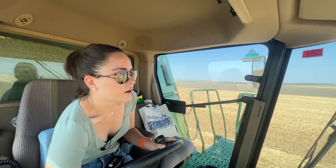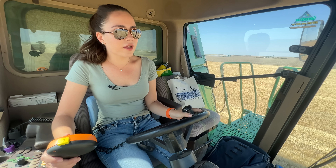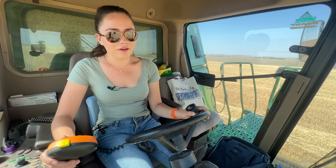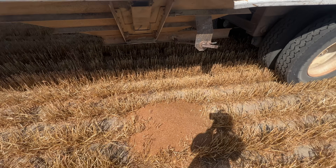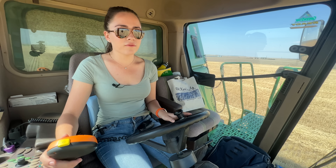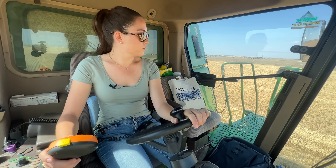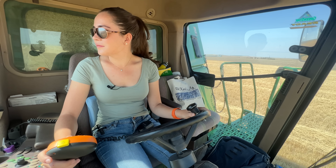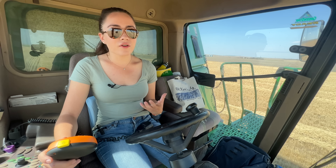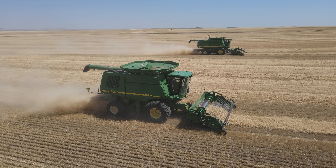Lucas thinks he broke something on the grain cart. Hopefully it's alright — sometimes bolts can break on it, and that's pretty typical — but anything else would mean we don't have a grain cart. Then it comes over the radio that Lucas broke the window out of the trailer in the back, and the wheat grain is running out of it. They're going to try to tape it. That's never a good thing — first of all it's not good to have wheat kernels laying around in the field, and it's also not good economically for the farm.